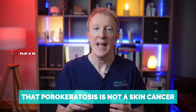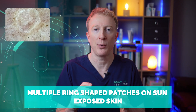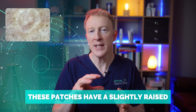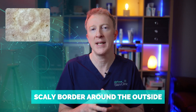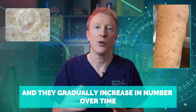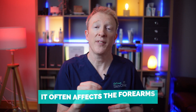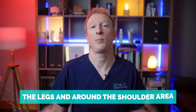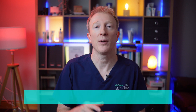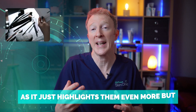First, let me reassure you that porokeratosis is not a skin cancer. It's a condition that causes small, multiple ring-shaped patches on sun-exposed skin. These patches have a slightly raised scaly border around the outside — the so-called cornoid lamella — and they gradually increase in number over time. For many people, porokeratosis is mainly a cosmetic concern, often affecting the forearms, the legs, and up around the shoulder area, causing embarrassment or frustration about its appearance.